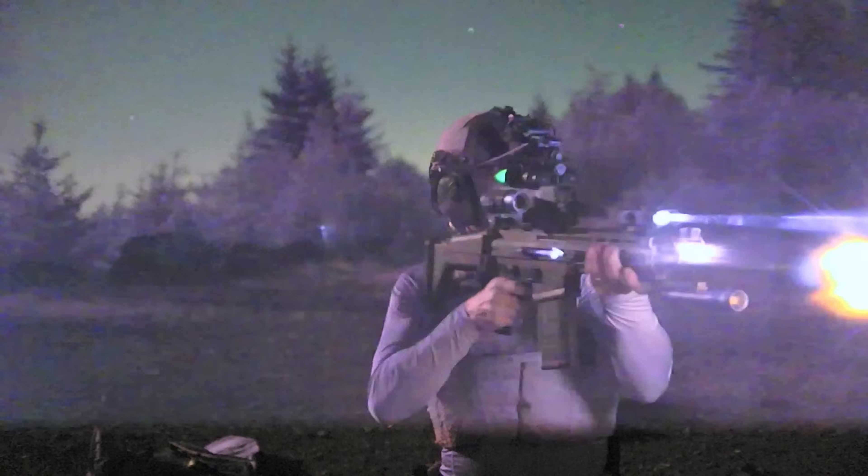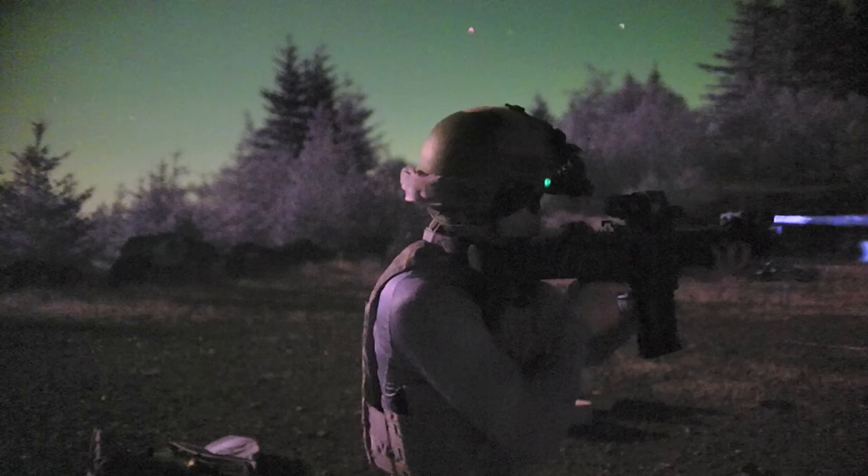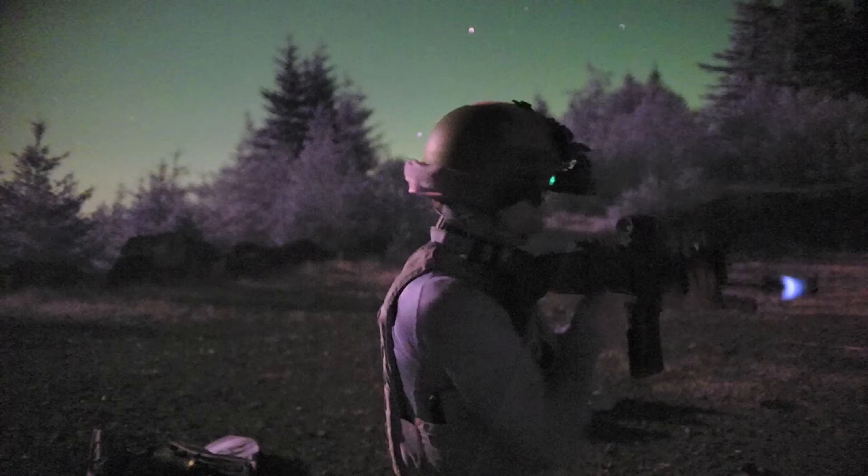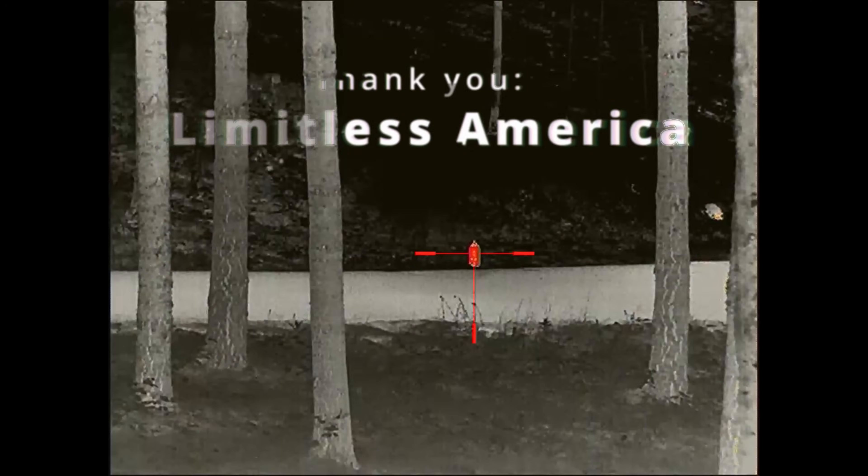Video games like Call of Duty and our innate drive for self-preservation have catapulted night vision and thermal imaging into the mainstream gun culture. The only reason why everyone doesn't have low light capability is that both night vision and thermal units are shockingly expensive.